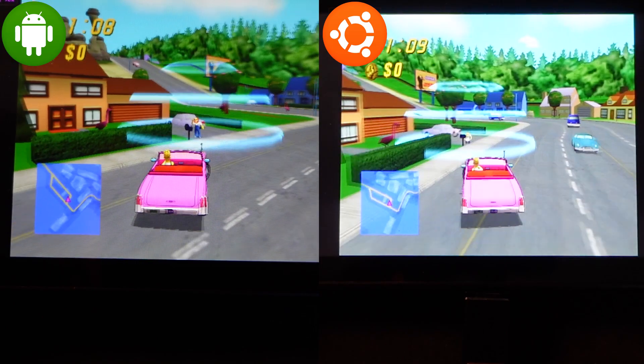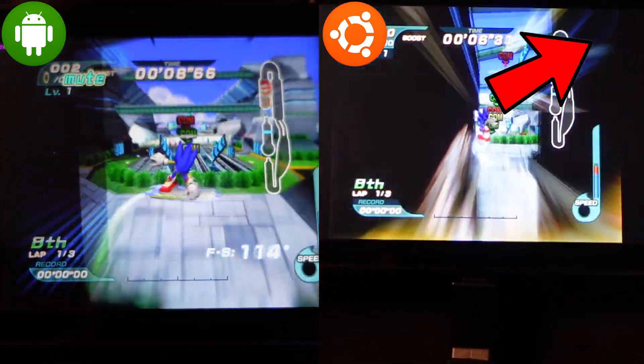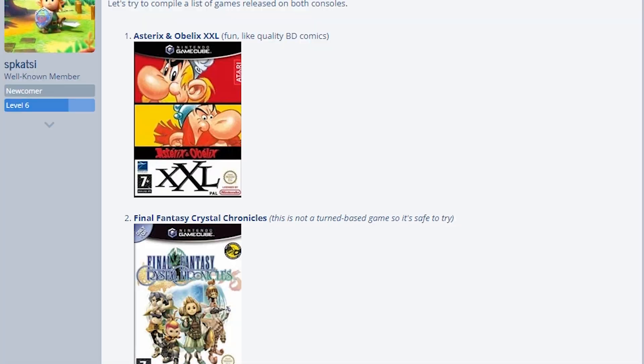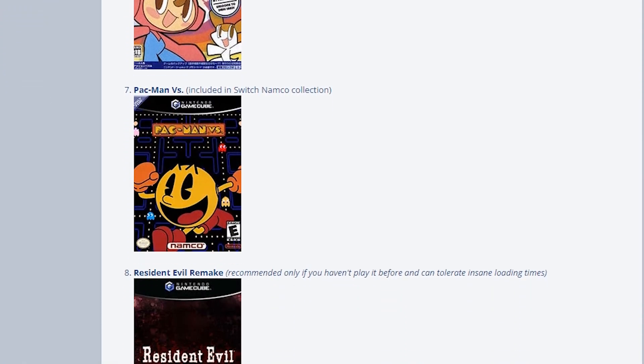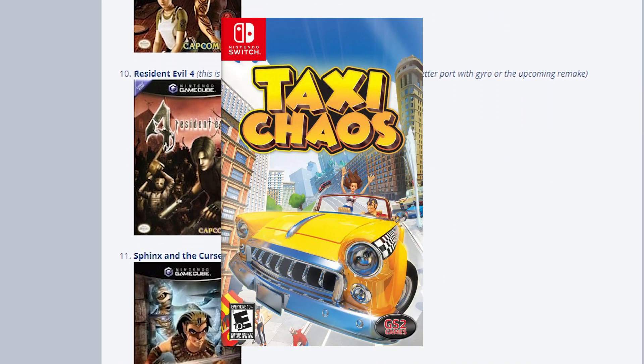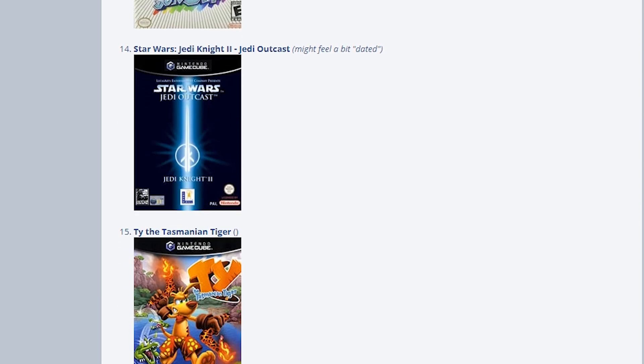GameCube games that run at full speed on the Switch do exist, and I dedicated a whole video that you can watch here. Perhaps not surprisingly, a couple of these games have already been ported to the Switch or have been copied to something similar — Taxi Chaos, anyone? Perhaps these games were easy to port since they already were running at full speed on Dolphin.